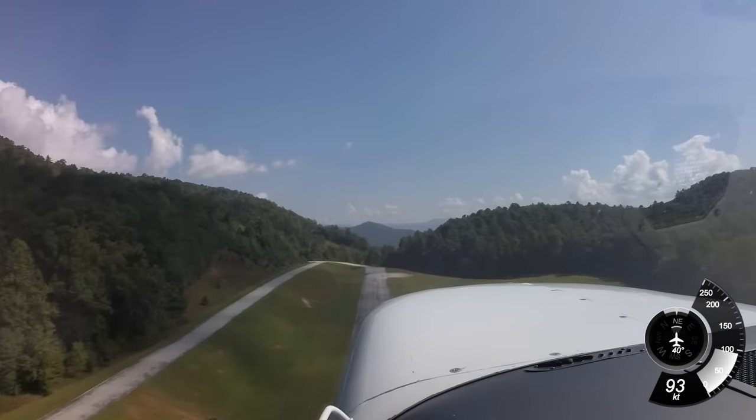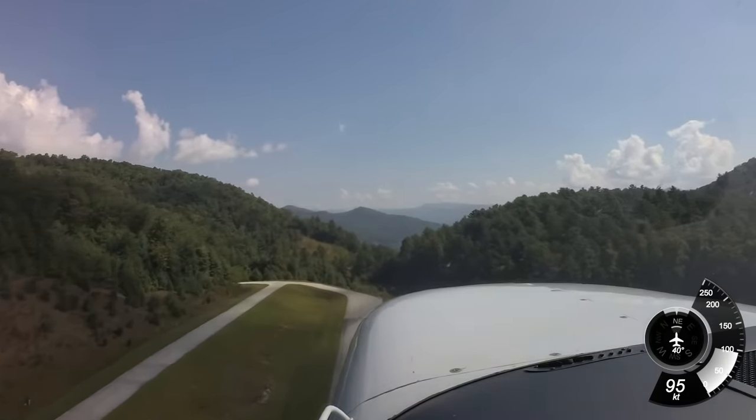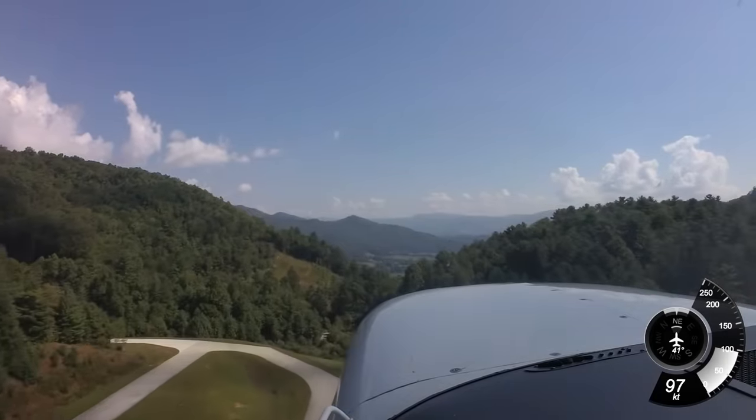Look at this. Oh, this is beautiful. This is pretty amazing. Lots of view.